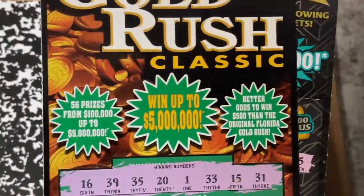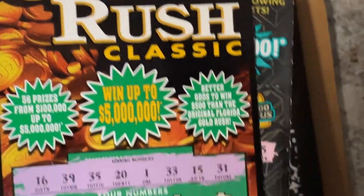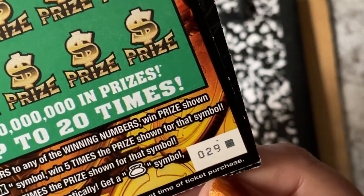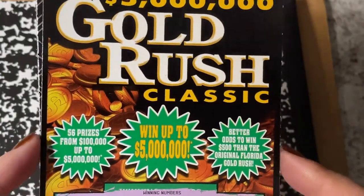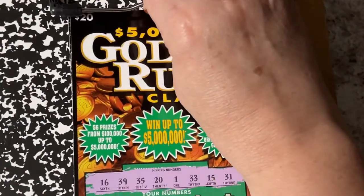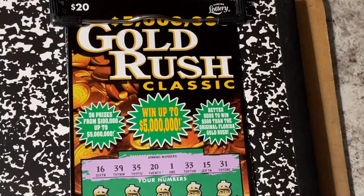I also have a Gold Rush Classic we can play. It was the last one they had — it's number 29, the black box end of the roll. Let's start with the Gold Rush Classic. I've already scratched the winning numbers.